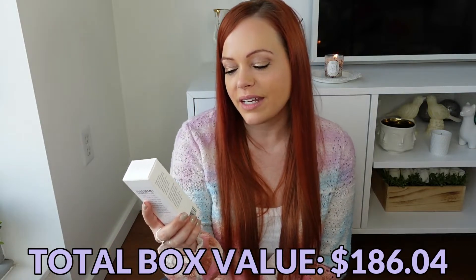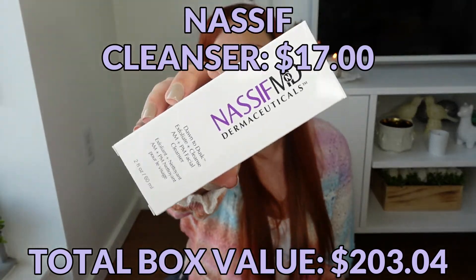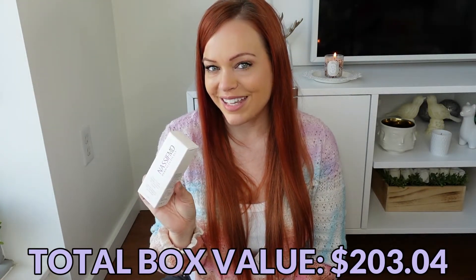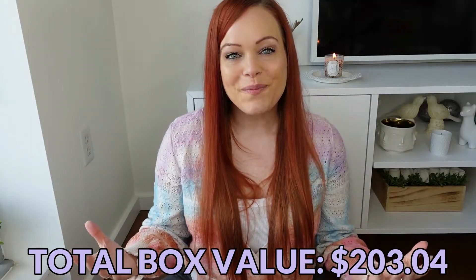The last item in this box is from Maasai MD — this is their Dawn to Dusk Exfoliate and Cleanse PM Facial Cleanser. I received a full-size one of these in the Beauty with Benefits box, so this is a travel size at two ounces — still a good size.